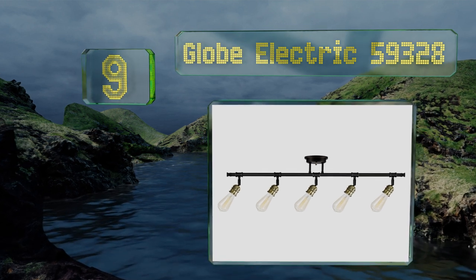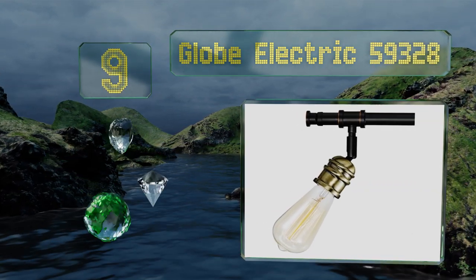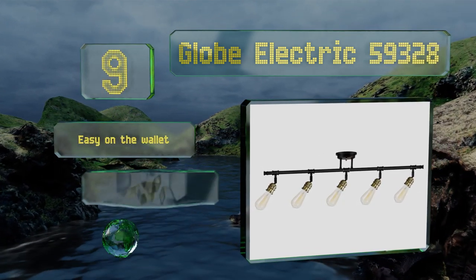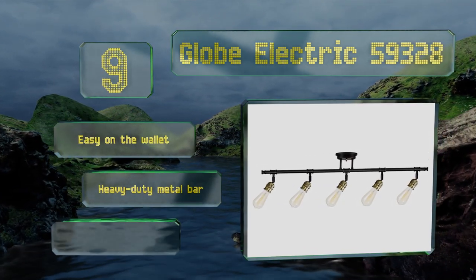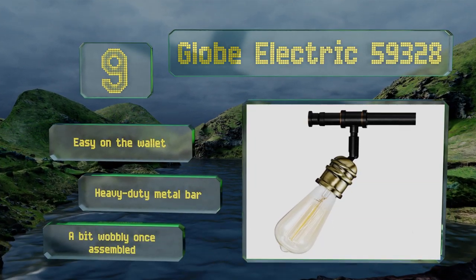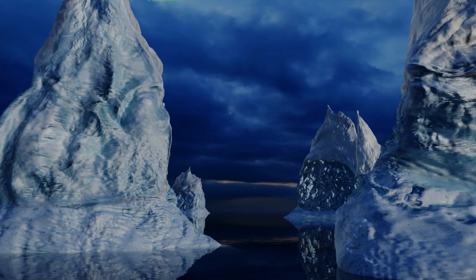At number nine, with its five antique brass sockets and bar with an oil rubbed bronze finish, the Globe Electric 59328 will add a contemporary industrial feel to your room. It measures 39 inches in width and is attachable to a ceiling or wall, where it'll cast a warm yellow hue. It's easy on the wallet and comes with a heavy-duty metal bar, though it's a bit wobbly once assembled.